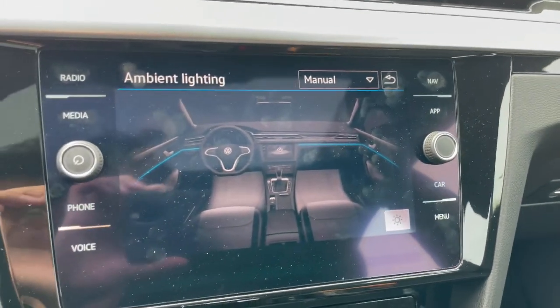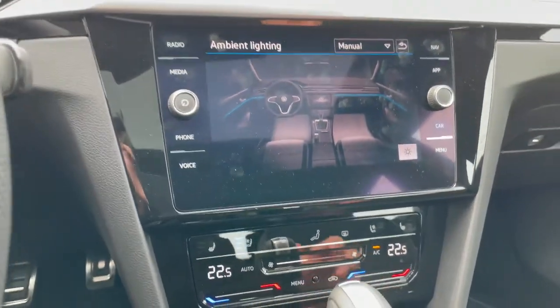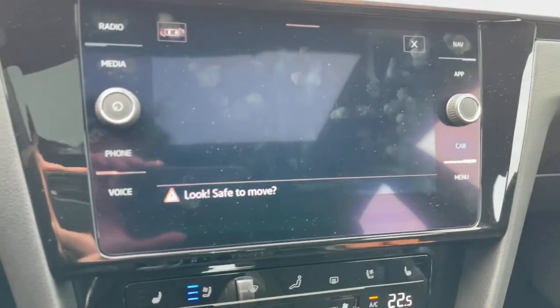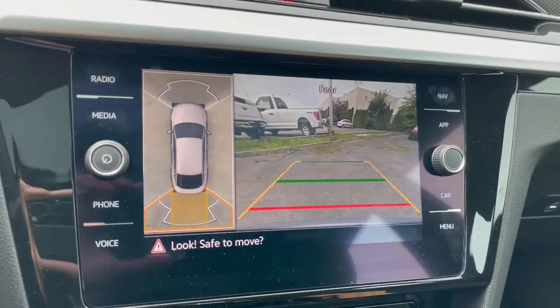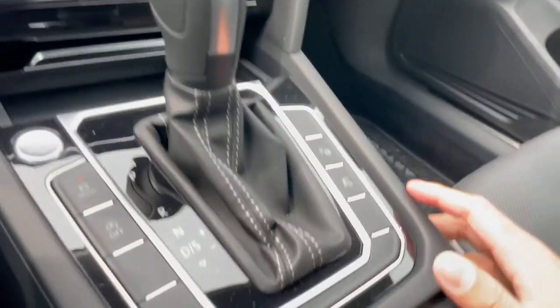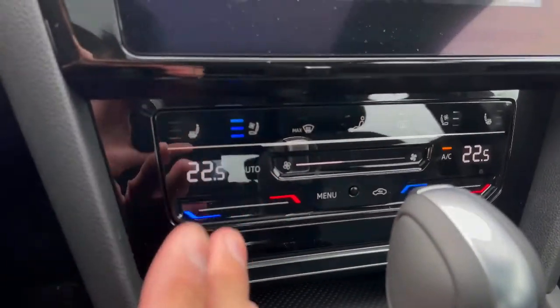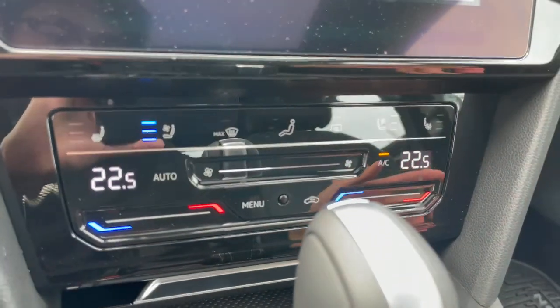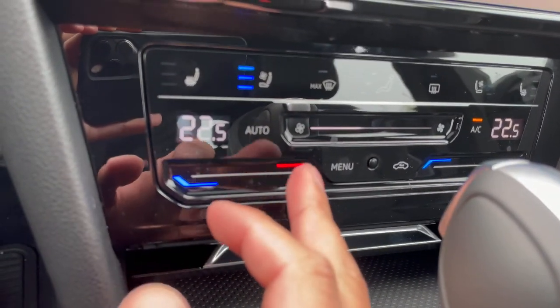Moving on to the infotainment system, you've got navigation, Apple CarPlay, and Android Auto. You get a backup camera, and when you press this button, a 360-degree camera as well. Front and rear parking sensors, start-stop assist, and different driving modes are all accessible here. Down below you also have cooled seats, heated seats, and dual climate control with a sleek design for temperature.